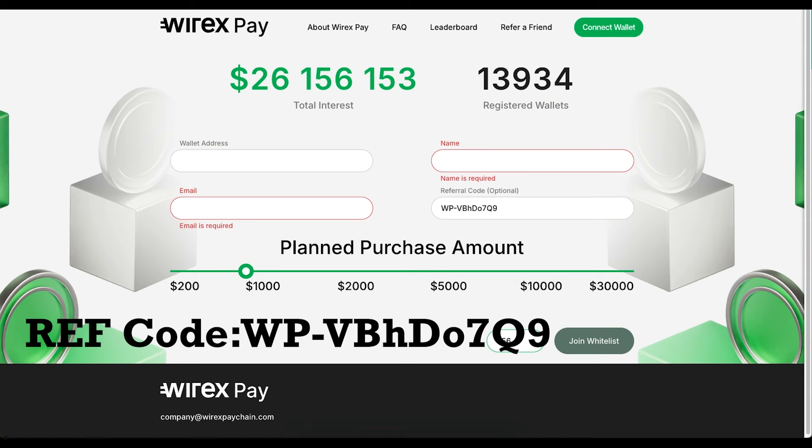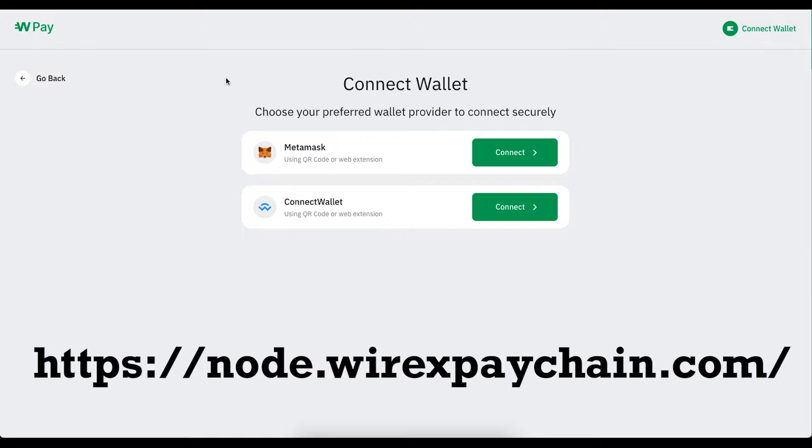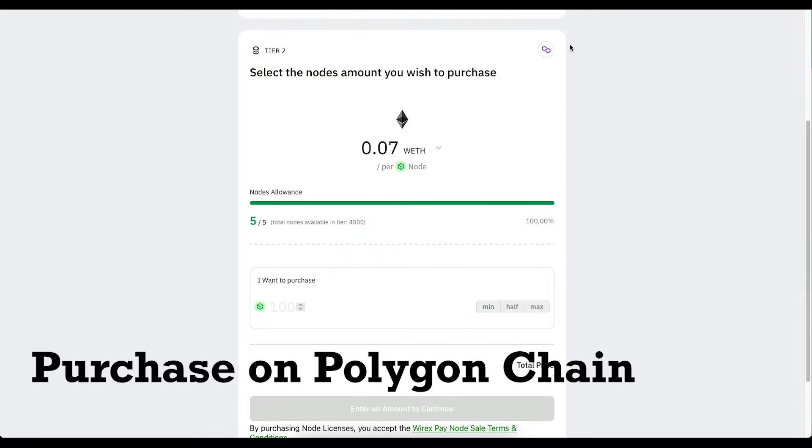The next thing you're going to want to do is purchase the node. Now that you're whitelisted, let's jump in and pay for these nodes. You're going to click on the link in the description, click connect wallet, and choose the wallet that you whitelisted. You can see that I've already actually purchased from tier 1, but I'm going to show you the exact same process if you want to purchase from another tier. You can make purchases in any of these tokens but they have to be on the polygon chain.